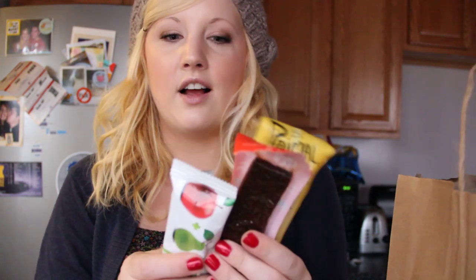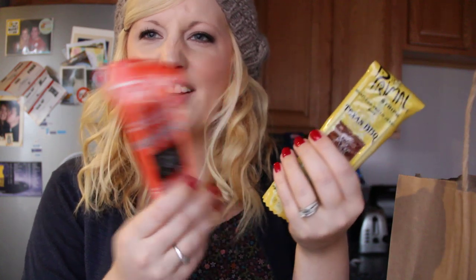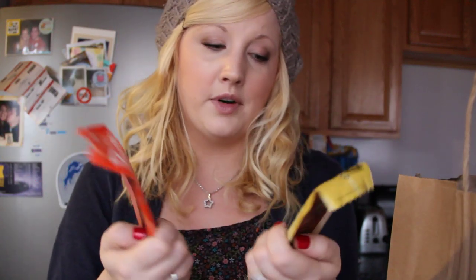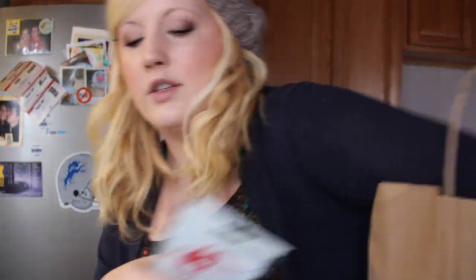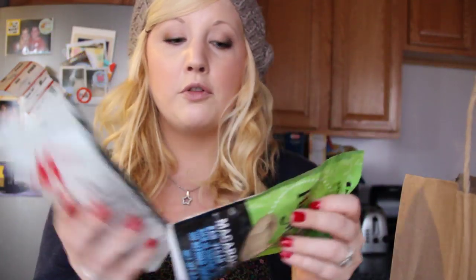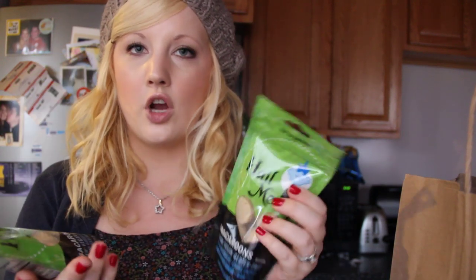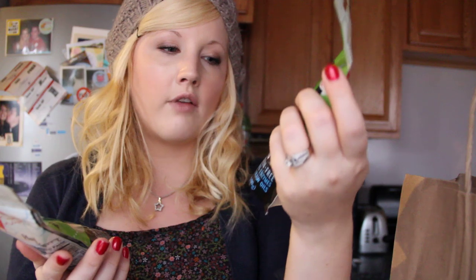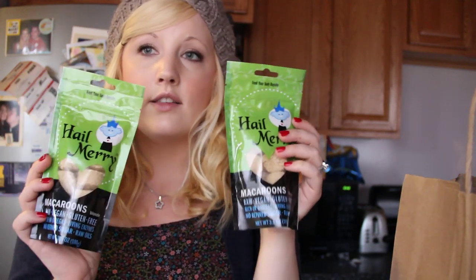Then I picked up these meatless vegan jerky things, which I've never had, so I thought I would try it — Texas barbecue and hot and spicy. My husband's probably going to think I'm crazy. There are only a couple bucks so I figured I could try it. Then these are my absolute favorite snack ever — they're Hail Mary macaroons. These are the vanilla ones; they also have a chocolate one. They're all raw vegan and the most amazing snack ever if you like coconut and vanilla. They melt in your mouth.